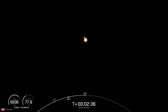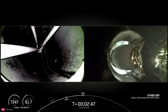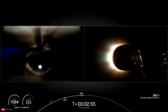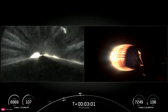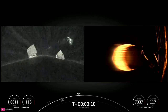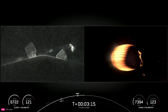Preparing for MECO. Main engine cutoff. Stage separation confirmed. Second stage ignition. The first stage booster is now on its way to attempt landing on Just Read the Instructions. Second stage there on the right-hand side of your screen.